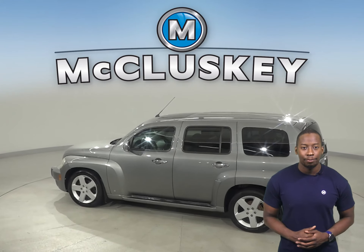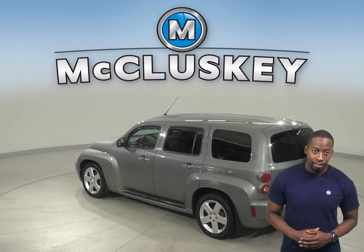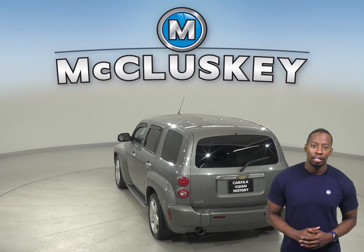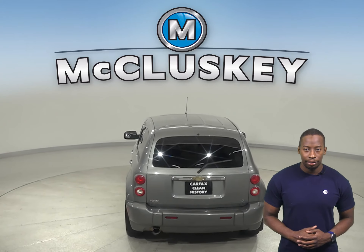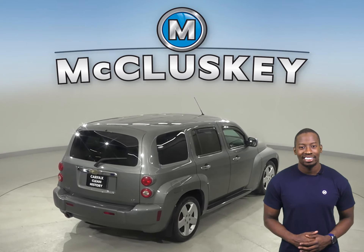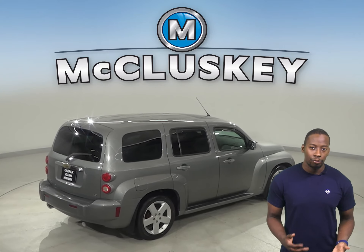With its Sirius XM ready radio, remote start, and heated front seats, you'll have all the comfort and style you need to make this the perfect everyday cruiser. There is even a powered sunroof above, and for safety you'll have traction control and an emergency communication system, along with AM-FM radio.